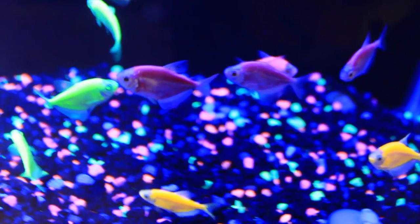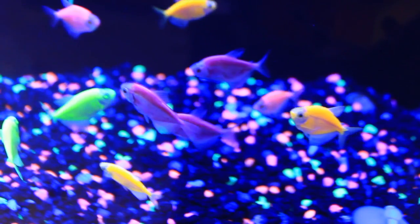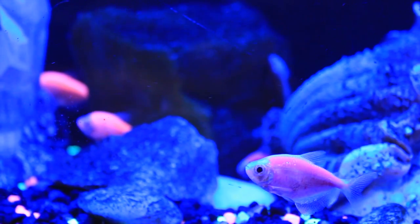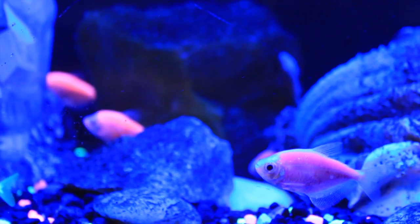They are most commonly sold in bright red, green, orange, yellow, blue, and purple fluorescent colors. There's a little bit of controversy about the glow fish, and they are banned in the state of California and in Canada.